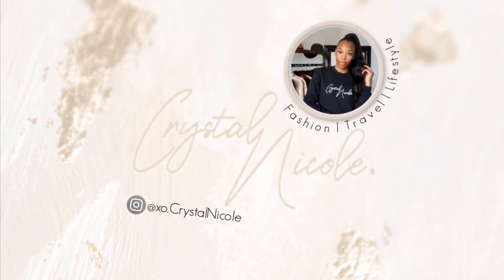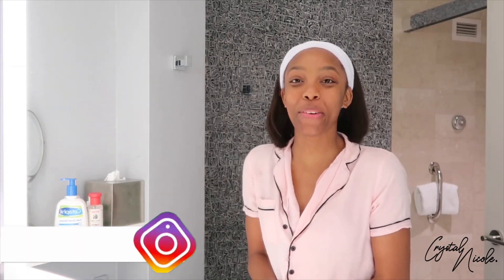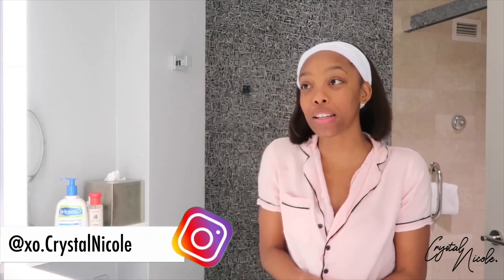Hey guys, welcome back to my channel, it's Krista Nicole. In today's video we are talking all about the skin. Some of you may or may not know, but I used to struggle with severe acne, and it wasn't until February of this year that I actually got clear skin. I will have a video coming up soon about what I did to achieve clear skin, but today we are going to be talking about what I'm doing to maintain my clear skin.